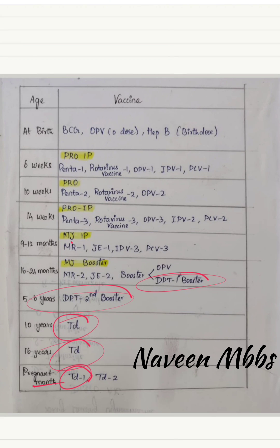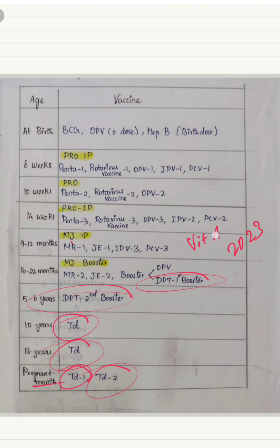For the pregnant mother, as soon as pregnancy is confirmed, TD vaccine one is given, and at an interval of one month, the second dose is given. In the 2023 immunization schedule, Vitamin A as prophylaxis — 1 mL, that is 1 lakh international units — is also given at 16 to 24 months. Hope this video is helpful for you. Do subscribe, thank you.